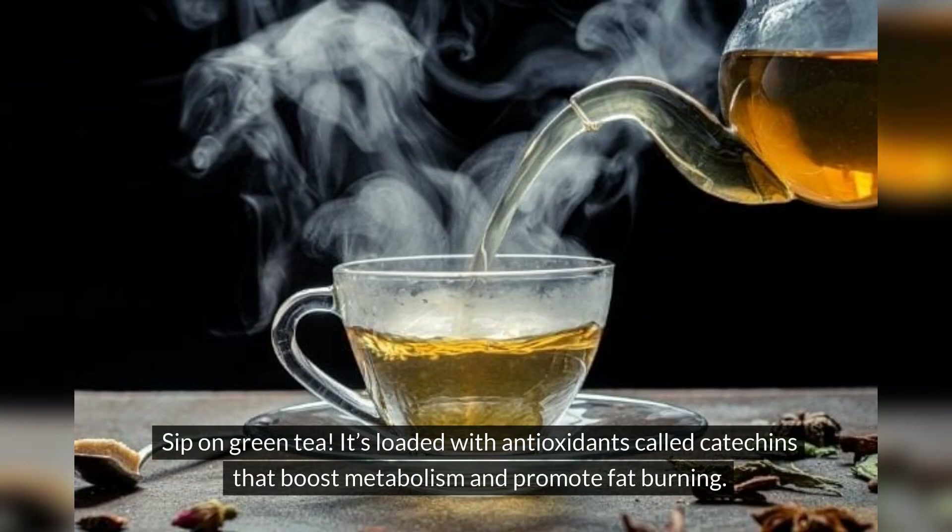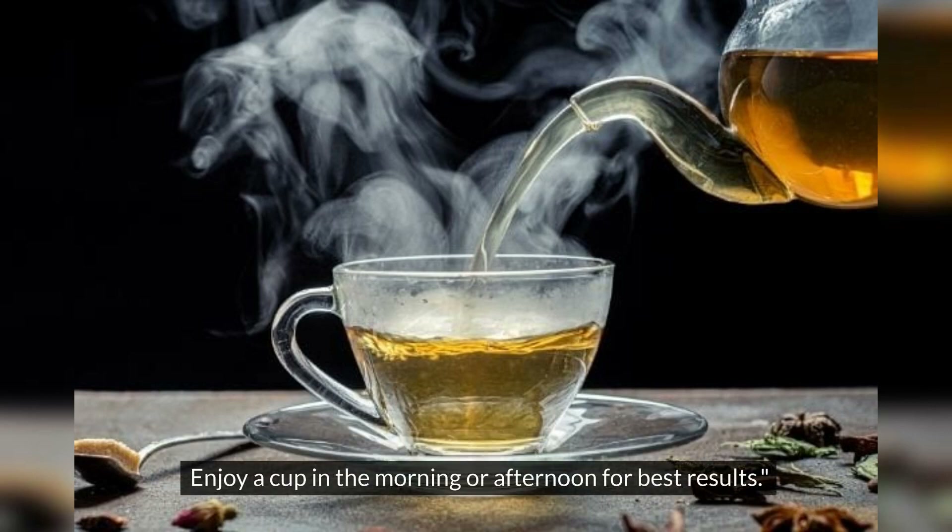Sip on green tea. It's loaded with antioxidants called catechins that boost metabolism and promote fat burning. Enjoy a cup in the morning or afternoon for best results.